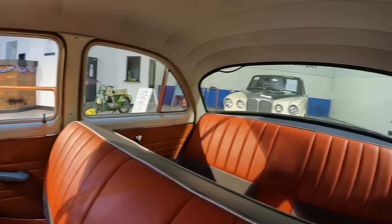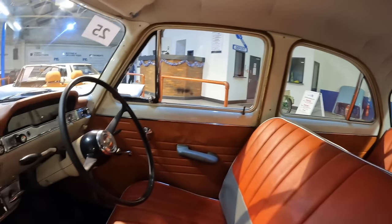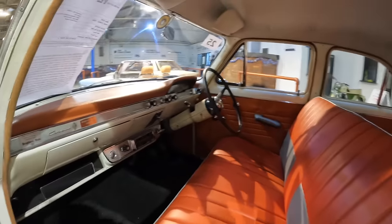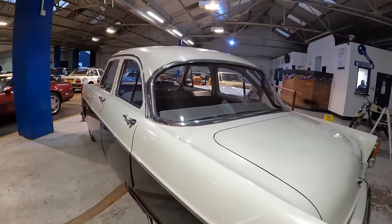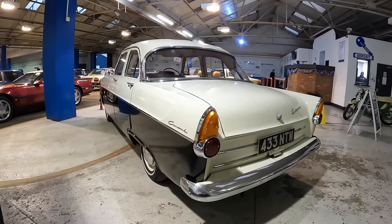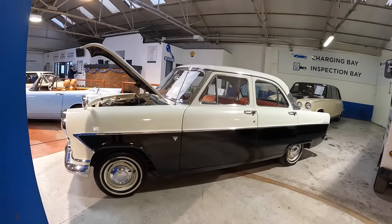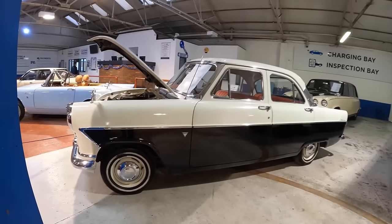Moving from one classic Ford into another — this one being a 1959 Ford Consul, presented in lovely condition. One thing I really love about these is the front bench seat. They say the Consul has only had two owners from new and could do with some TLC on the outside, but it's a good usable classic. It's covered 171,000 miles and is presented in a white over black colour theme.